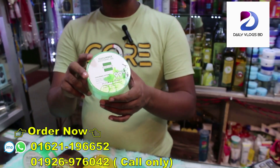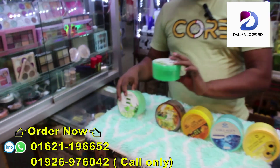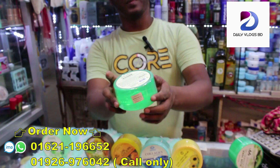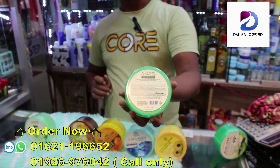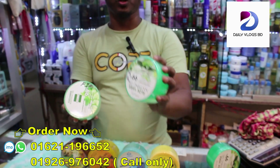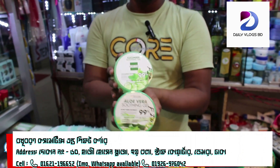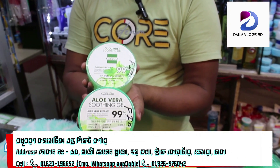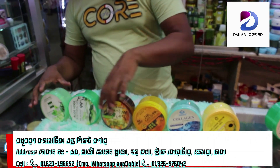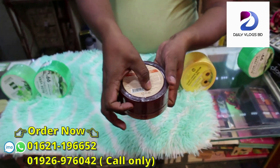It is also similar to your product at around 600. We have compared products. The ingredients are Korean. Its price is around 655. The price involves cucumber.